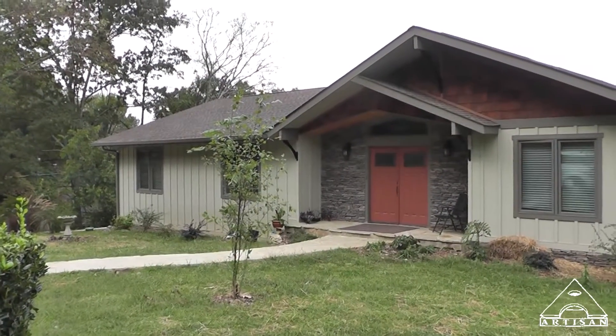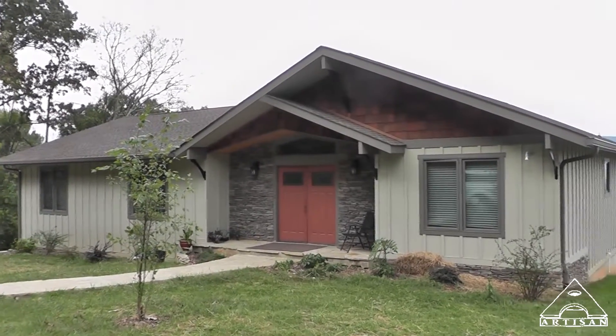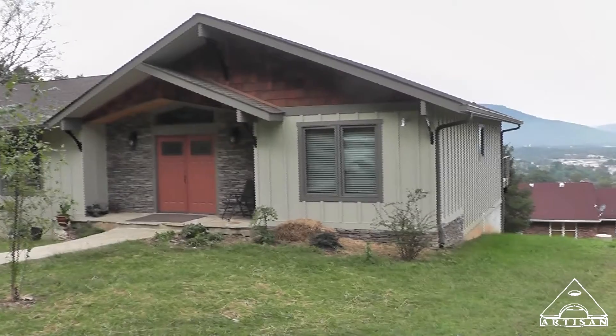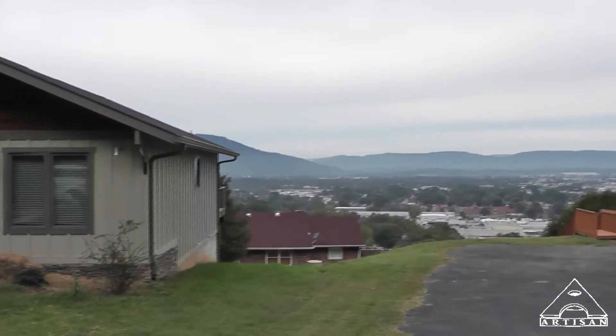Well, this is it — my final video. Missionary Ridge Project. It's kind of cloudy today, but it is what it is. You can see the view.